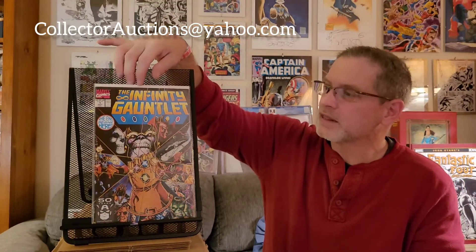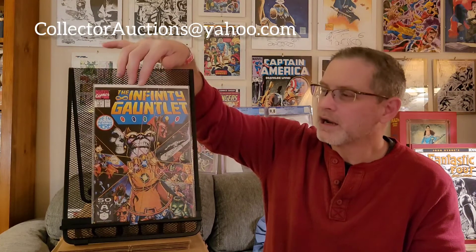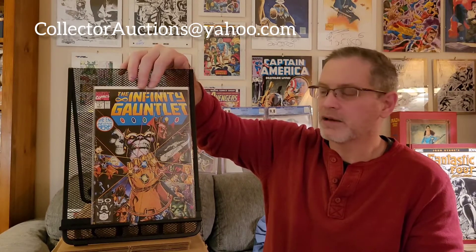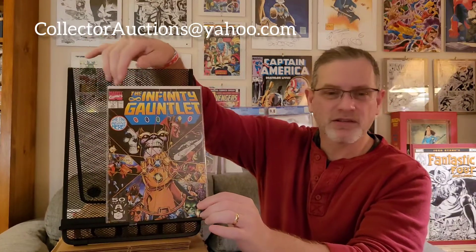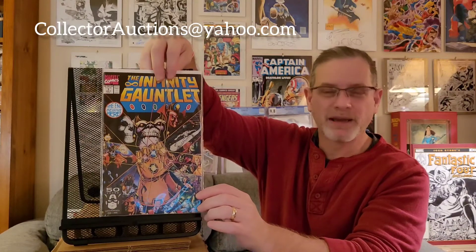Here's another one I had submitted previously in a 9.8 submission — Infinity Gauntlet number one. I thought it was a clean copy and would come back as a 9.8, but it failed, just like the Marvel's Secret Wars number one did. So this one went back into the press, cleaned it up some more, and we're taking another shot at it. Even at a 9.6 on something like this, I feel there's still value in the book. I'd still be happy with that.